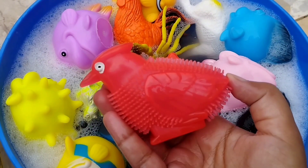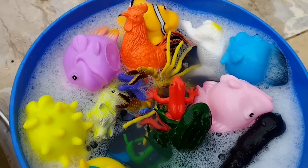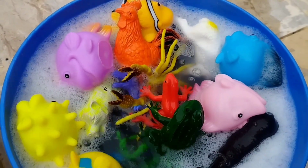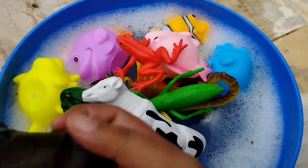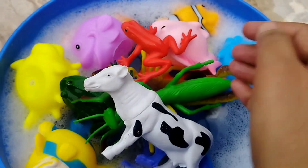The next one is a bird. A donkey. This is a donkey.